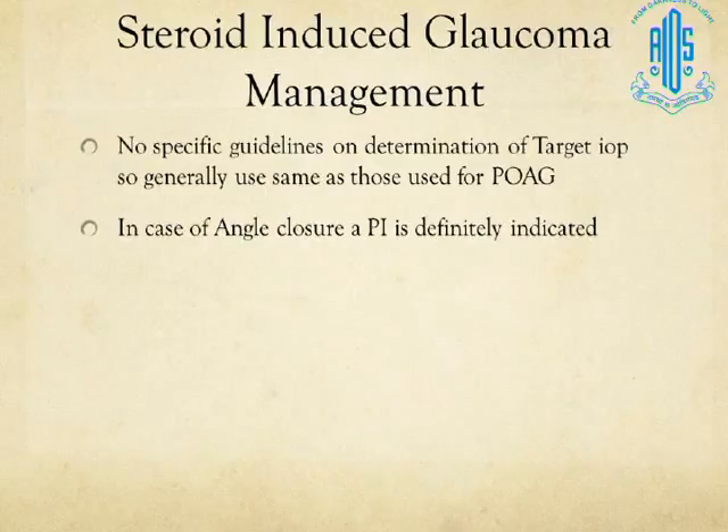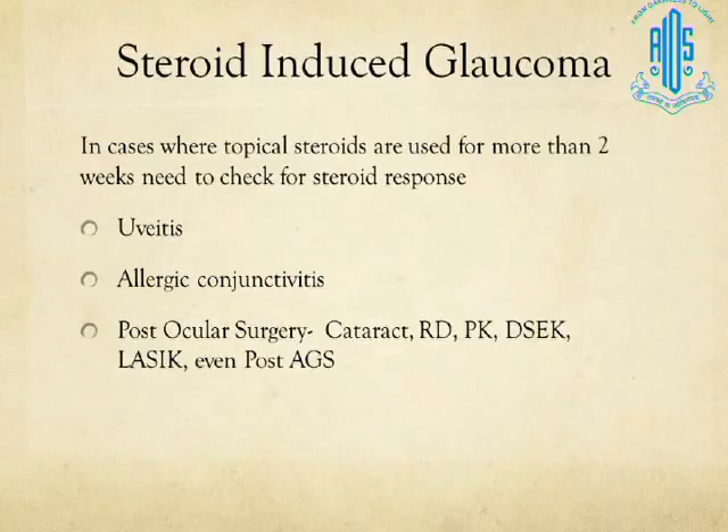There are no long-term studies and guidelines specifically for steroid-induced glaucoma, so we generally use those for POAG. If there is an appositionally closed angle, it is better to perform an iridotomy since you cannot be sure how much it is contributing. For topical steroids used more than two weeks — including for uveitis or allergic conjunctivitis — check for steroid response. For allergic conjunctivitis, consider non-steroidal treatment first, and when steroids are necessary, opt for lower strength agents like loteprednol or fluorometholone in low concentrations.